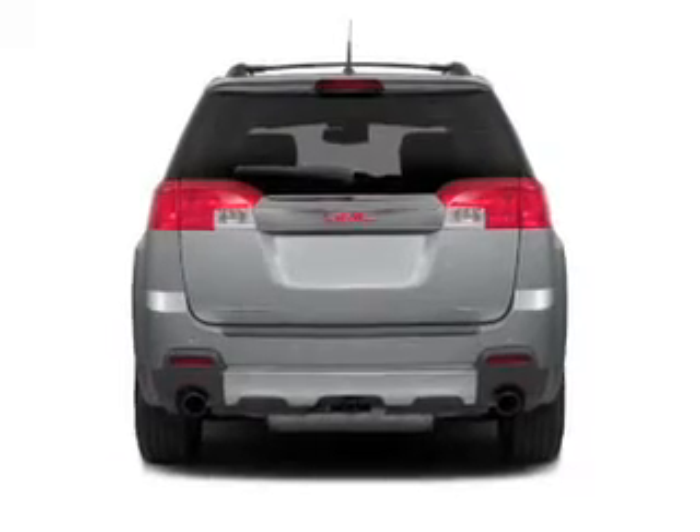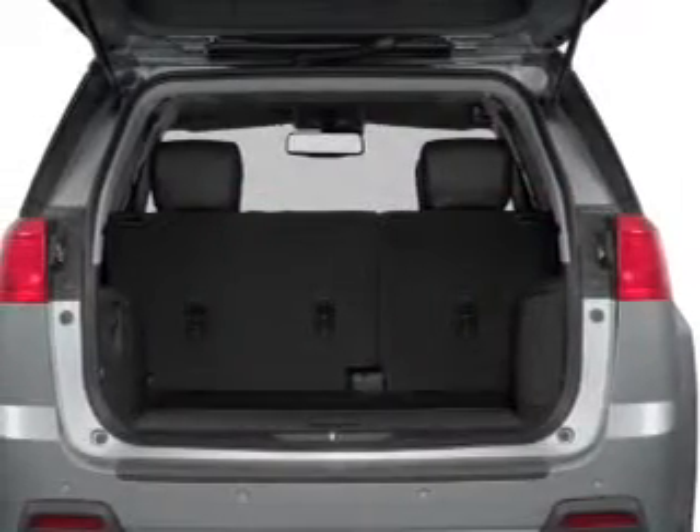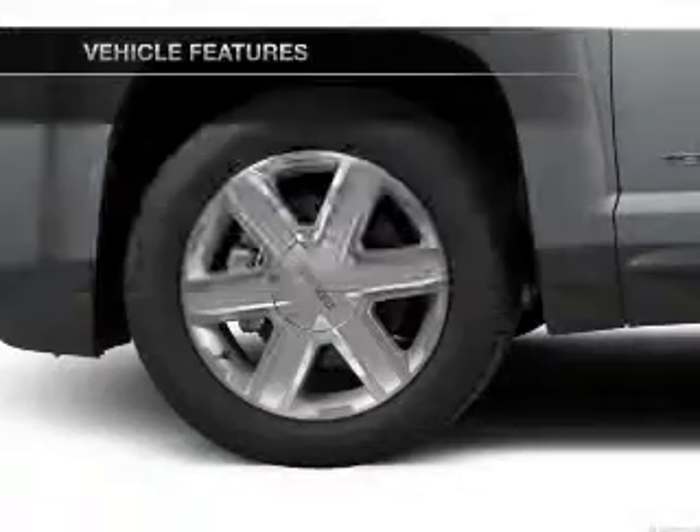Savor your listening experience with the premium sound system. Brake safely with the anti-lock braking system, and memory settings are one of many features. Plus, enjoy these notable features that are included in this vehicle.